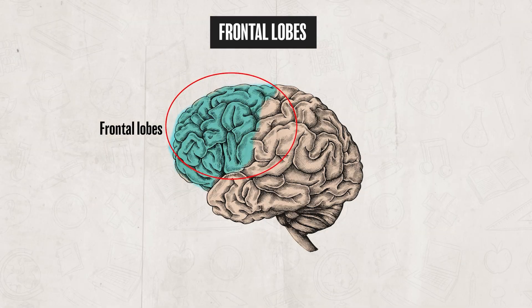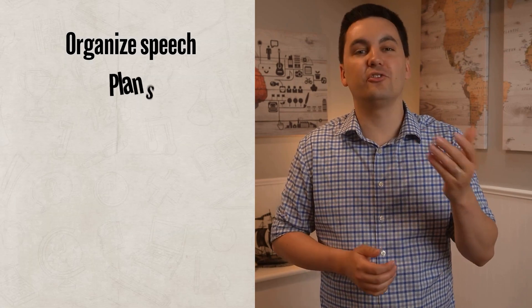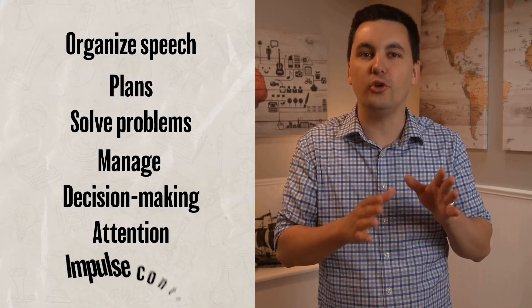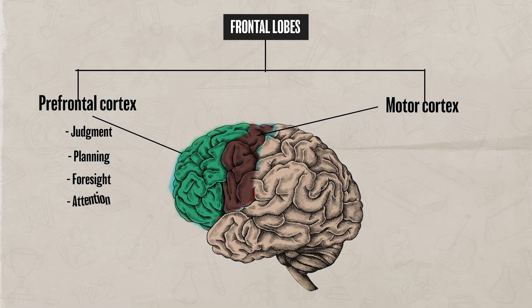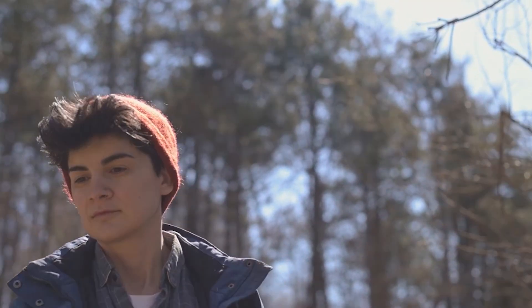The frontal lobes are located just behind your forehead and are responsible for higher-level thinking and executive functioning. They help you produce organized speech, plan and solve problems, manage decision-making tasks, attention, and impulse control. Two key parts are the prefrontal cortex and the motor cortex. The prefrontal cortex is involved in judgment, planning, foresight, attention, and complex thought — it's where much of your executive functioning happens. It is one of the last areas of the brain to fully develop, often not reaching full maturity until an individual is in their mid-20s.